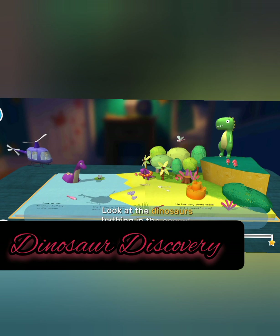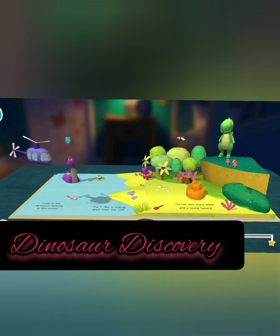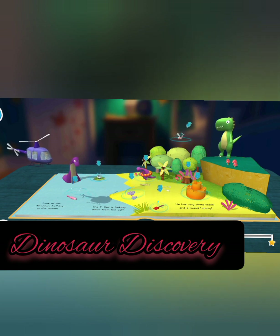Look at the dinosaurs bathing in the ocean. The T-rex is looking down from the cliff. Snorkeling dinosaur. Lily pad. Pink fish.